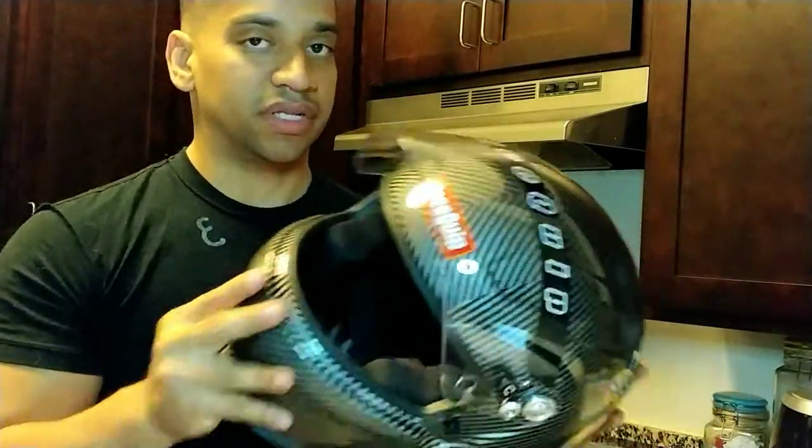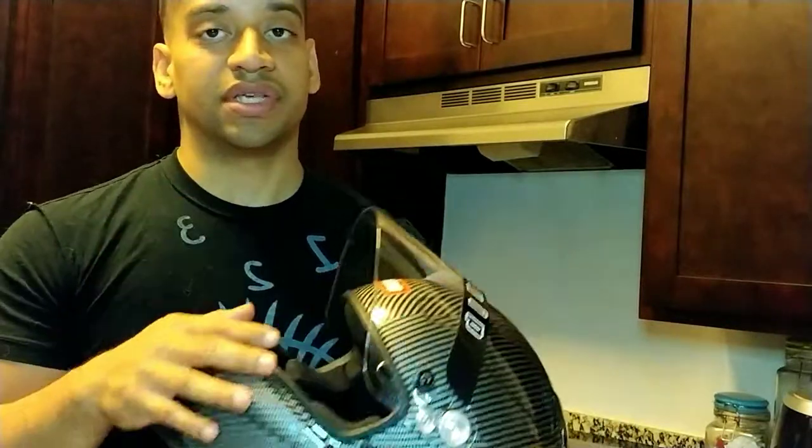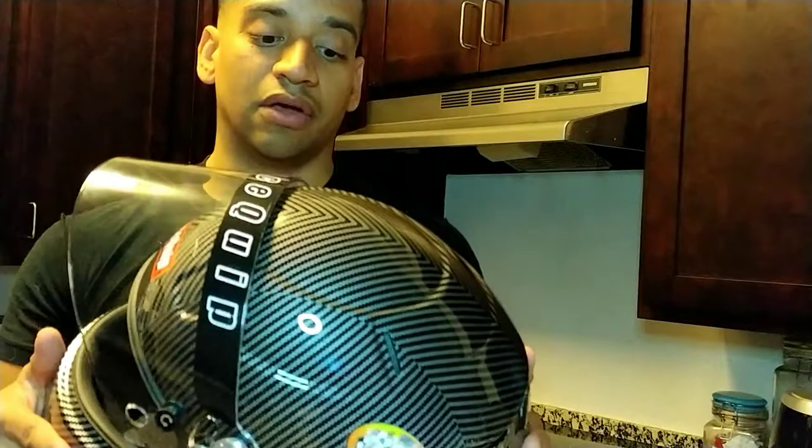That's basically the Snell safety rating. It's good for about five to eight years. It just means that they're using heavier weights and higher velocities when they test the impact safety of the helmet.